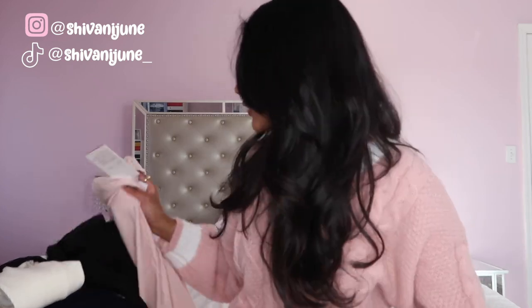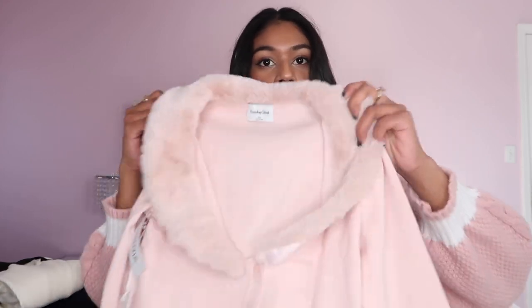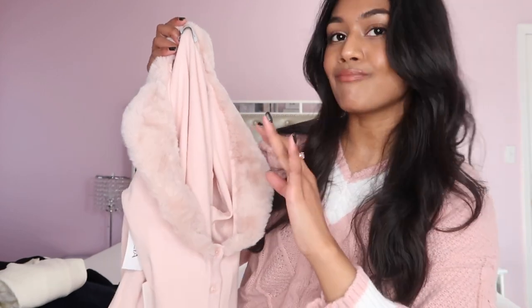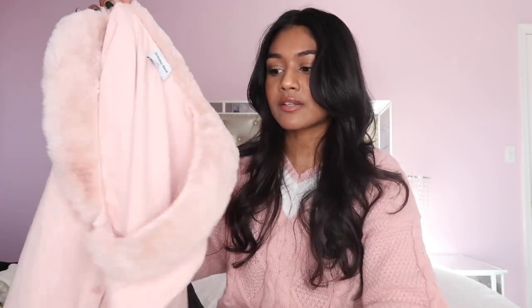Another top I got from Aritzia is this fur trim cardigan, which has been all over my Pinterest feed for years. I really wanted a pink fur trim cardigan because I feel like it's such a must and a staple in your princess wardrobe, so I got this one. This is also more of a spring cardigan. The only thing is the neck area is a little too big — I did get this in an extra small and it's just very huge. I feel like I have to wear something inside it, or I can just open it up and wear it as a cardigan. It's definitely something I'd wear in the springtime.